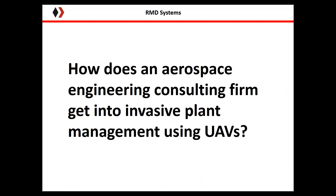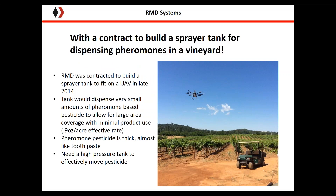You might be wondering how an aerospace engineering company gets into invasive plant management using UAVs. The answer is a contract to design and build a sprayer system for a small UAV that would dispense pheromones in a vineyard. In 2014, we were contracted to build a sprayer tank system for a small UAV that would dispense a pheromone-based pesticide for mealy bug control. This pheromone-based pesticide was very concentrated, almost like toothpaste, so it was very difficult to pump through a traditional pump system.